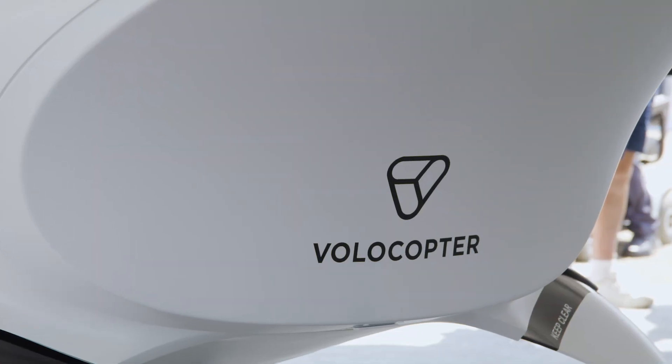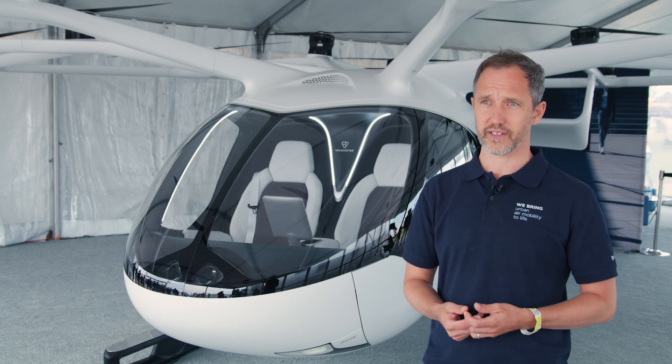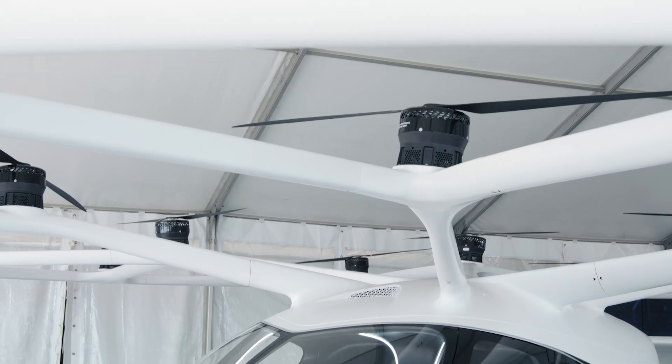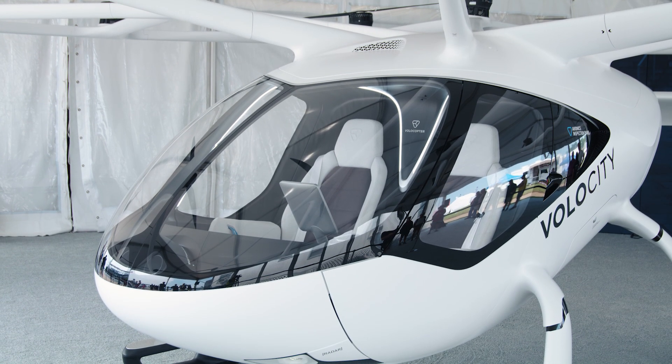Volocopter was founded in 2010 with the intention to revolutionize electric flight in cities. We are bringing air taxis and cargo drones to city centers all over the world, and we're doing that with our eVTOL technology — all Volocopters are electrical vertical takeoff and landing vehicles.